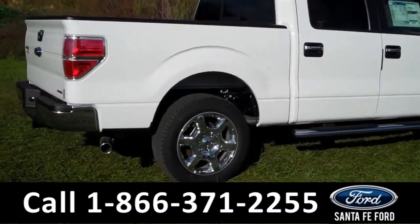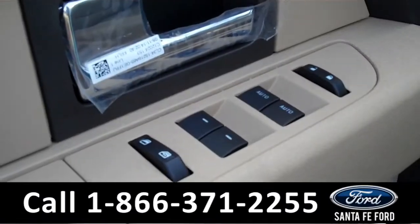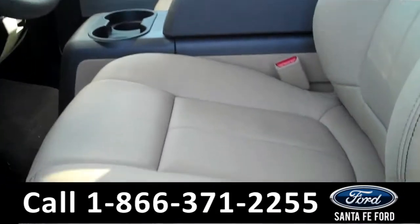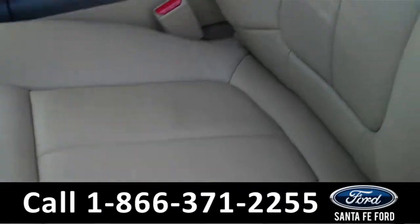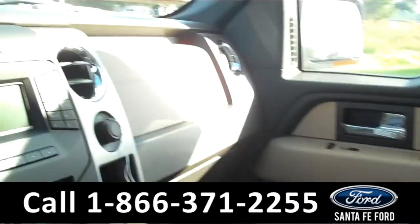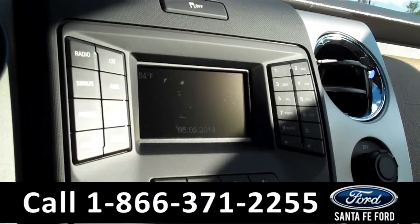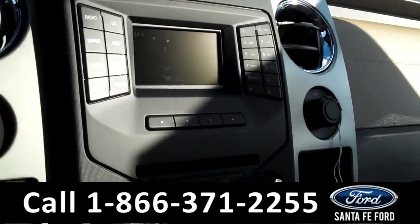Now let's check out the inside. This F-150 has powered controls including the power driver seat. We have tan leather interior. Over here we have an LCD screen with Sirius satellite radio, and a backup camera with backup sensors.